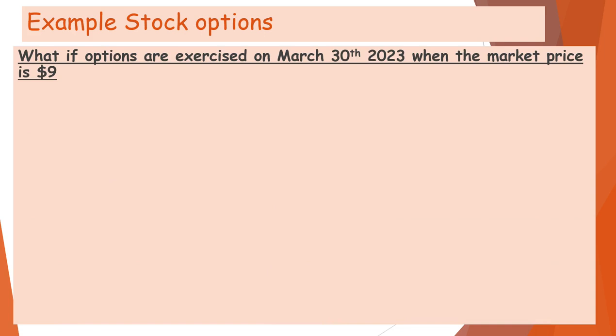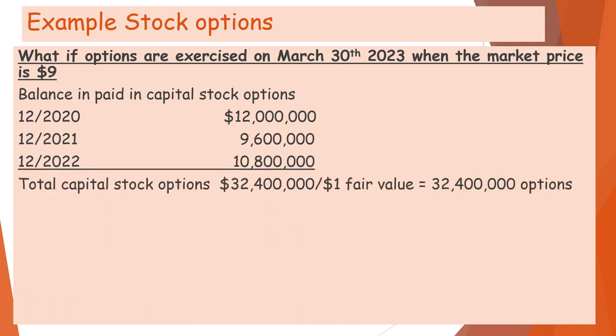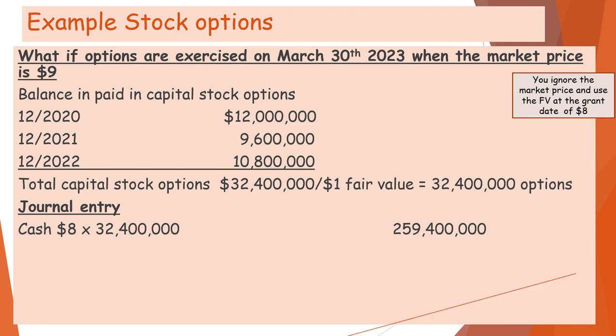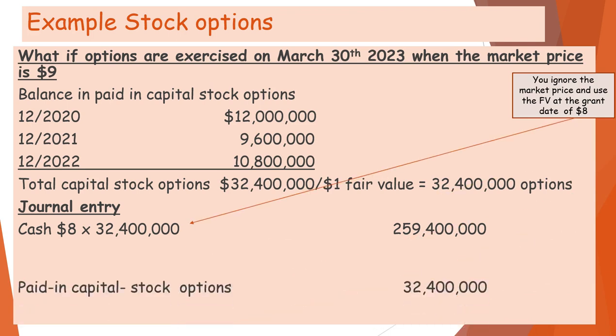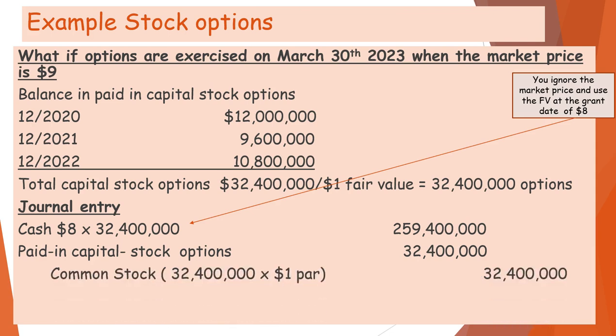When the remaining options are exercised, the balance is 32,400,000 options. The cash received is $8 times 32,400,000, using the fair value at the grant date. Paid-in capital stock options is $32,400,000, common stock is recorded at $1 par value, and the remaining difference goes to paid-in capital in excess of par — $259,400,000.